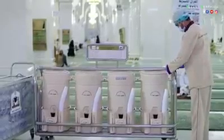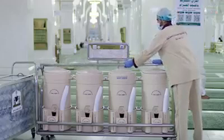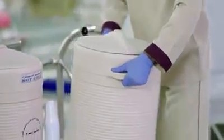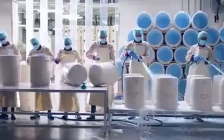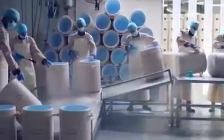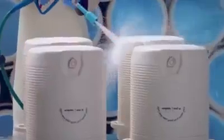Containers' top lids are securely locked against tampering or contamination. Predefined steps of periodic washing and sterilization of containers are carried out at special stations.